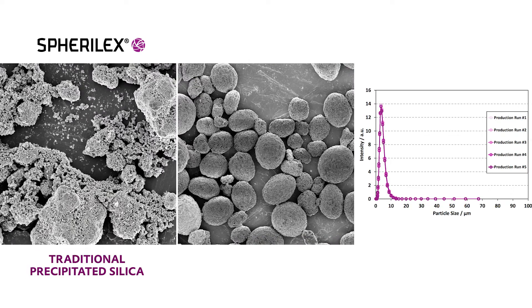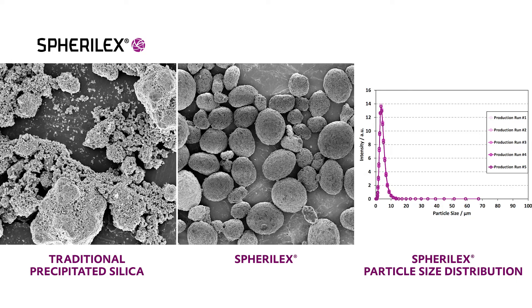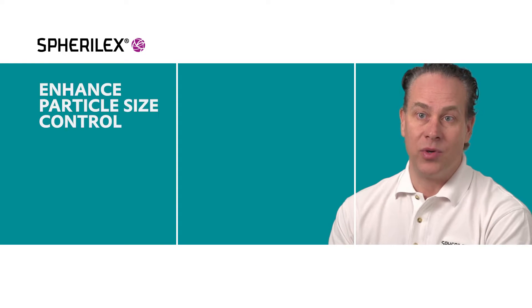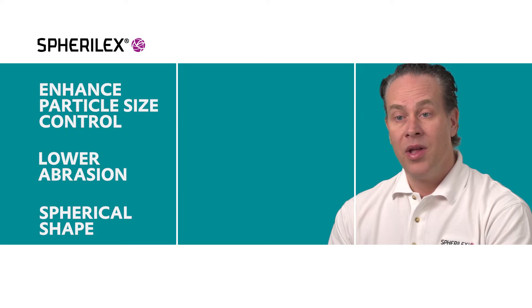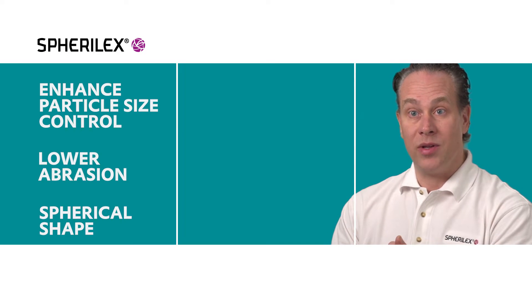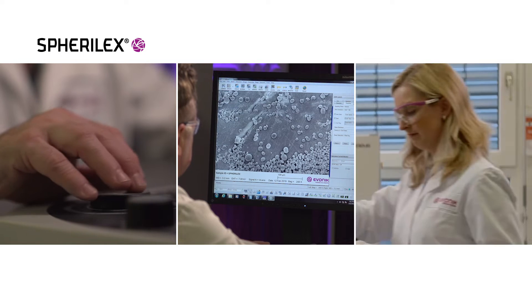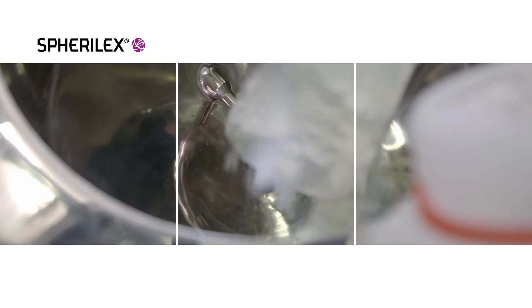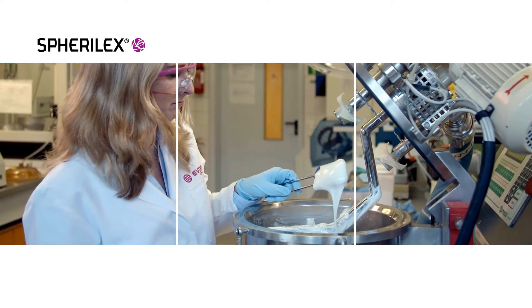The consistency in that product demonstrates itself in two different ways. Number one, around the particle shape — we now have the ability to make spherical particles, which are much less abrasive toward another substrate than an irregularly shaped particle. Number two, around the ability to control the particle size and particle size distribution. We are now able to control those properties during the synthesis, providing a much higher level of control during the silica manufacturing process.